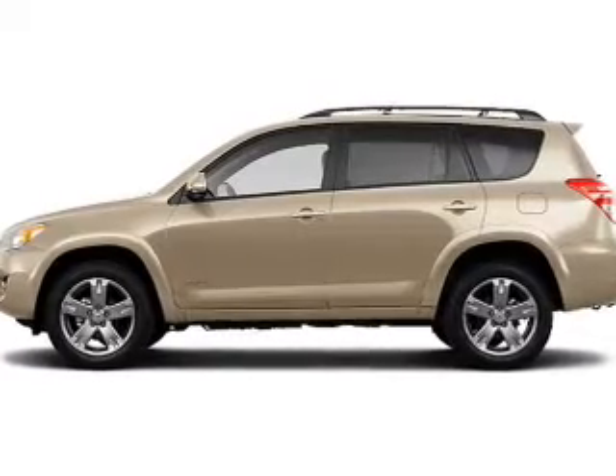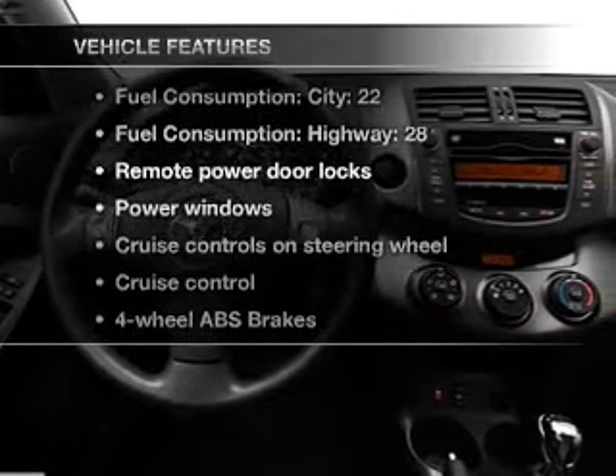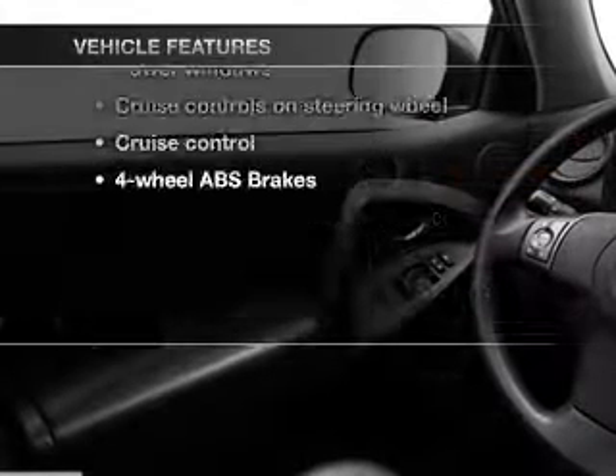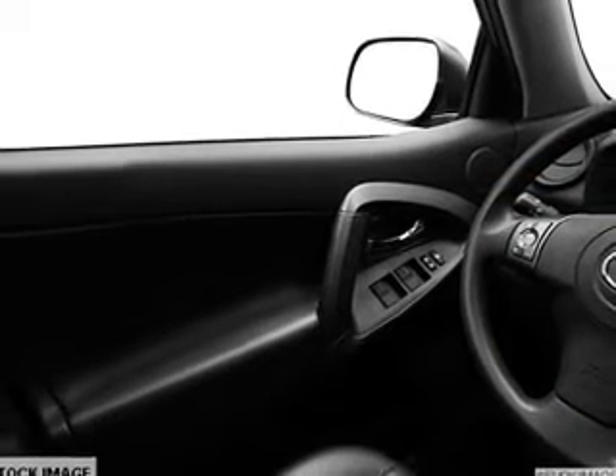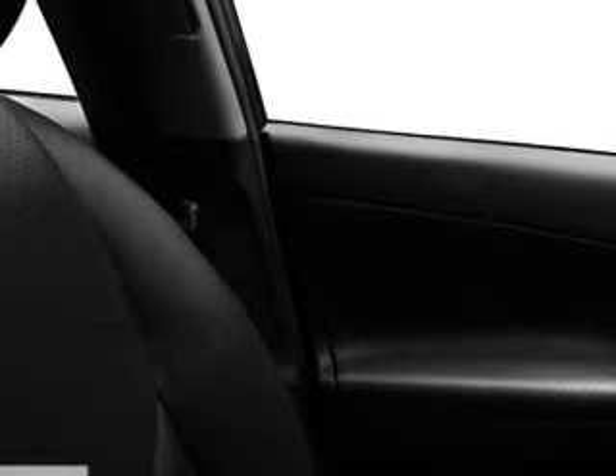brake safely with the anti-lock braking system, and with these notable features, you won't want to miss out on the opportunity to own this amazing ride. Power door locks, power windows, power steering, cruise control, power mirrors, and AM-FM stereo with an MP3 player.